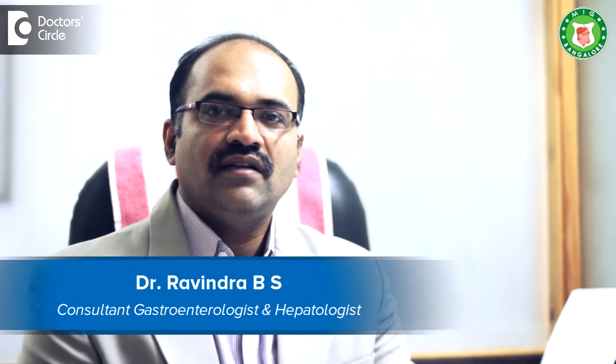I'm Dr. Ravindra B.S., Senior Consultant and Head of Medical Gastroenterology at BGS Global Hospital and Director of Meenakshi Institute of Gastroenterology, Bannerghatta Road.